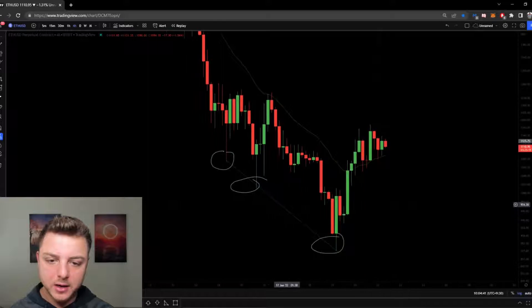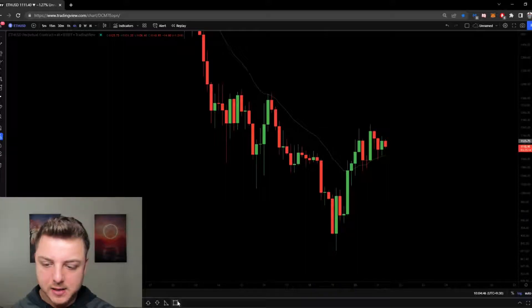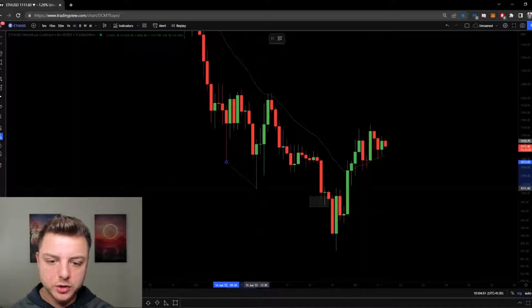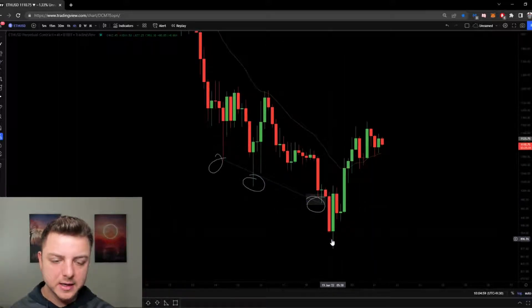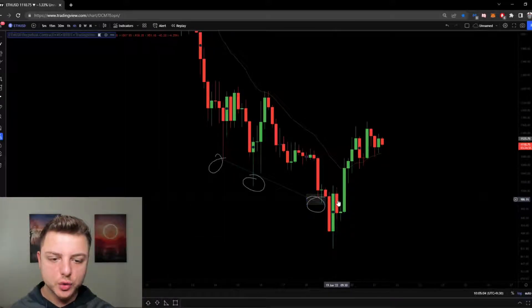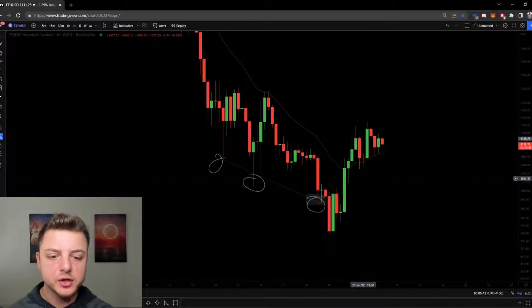I came in and noticed we were in a three-push-down pattern — one, two, three — and entered a little early since I had already drawn the pattern. We came down massively while I was asleep, then rocketed up. At one point I was down around 10%, but ended up 17% because I knew my risk-to-reward. When it goes lower I buy more, since I'm not entering with a high-leverage position.